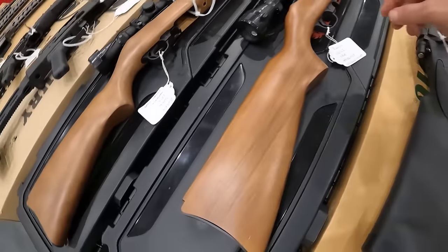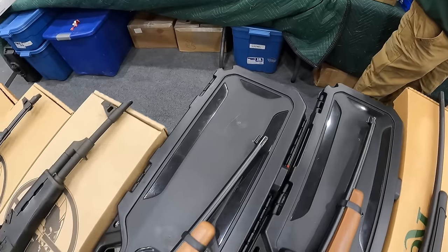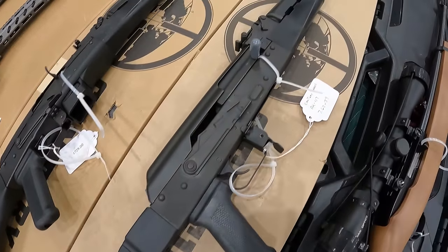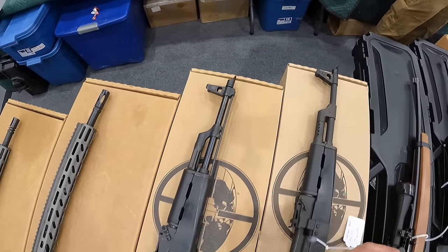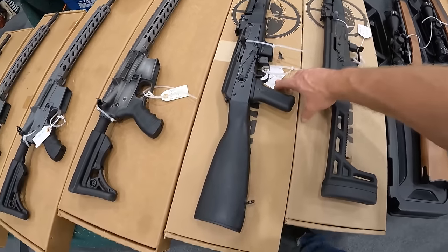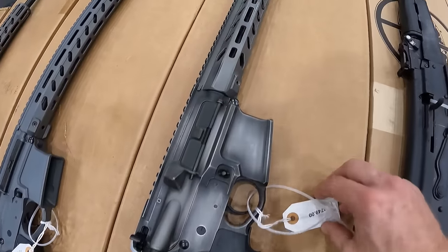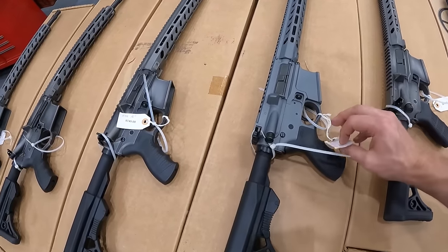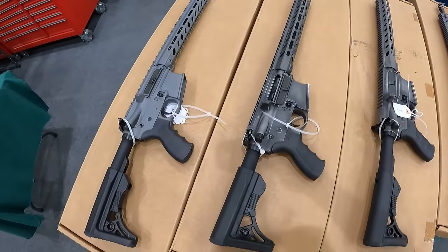We've got the Remington 700 ADL in 270 Win, $600. The Ruger 10/22 hard case with Viridian scope, I like the combo, $550. We've got a pair of them right here, very nice. We've got the Century Arms AK, 7.62x39. I've seen these at the shows, running $700 on them. $730 on this one right here with the full stock.